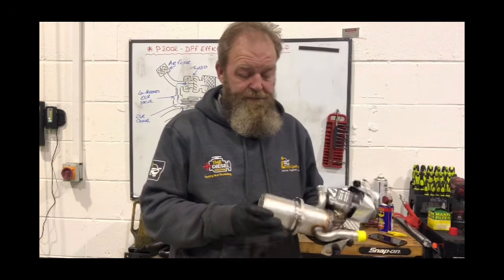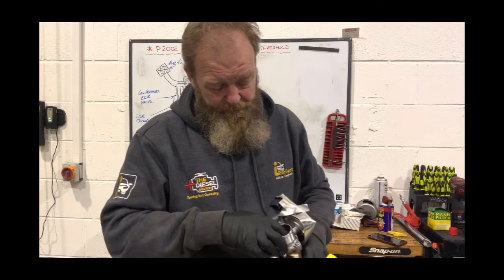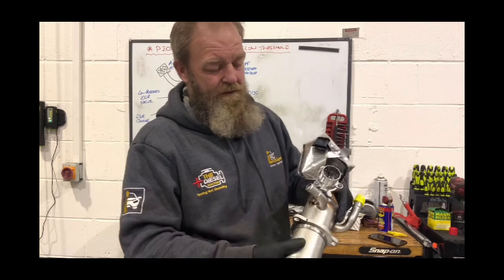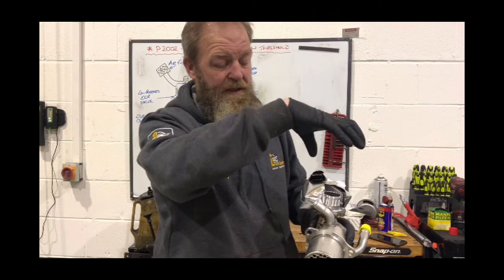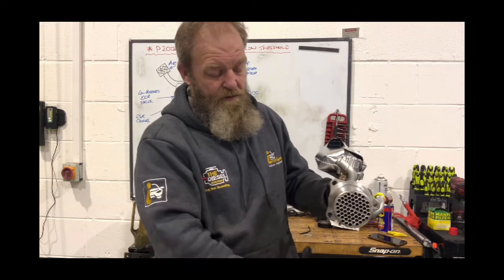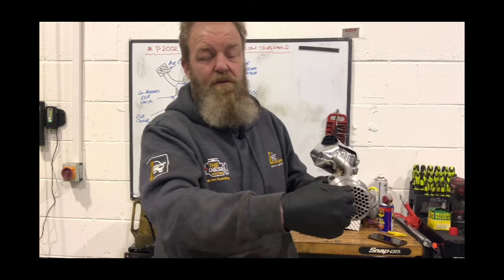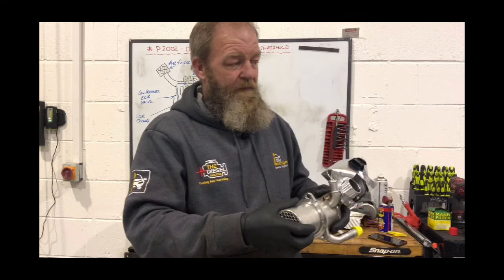This is the EGR cooler - as you can see it has channels through it. It bolts into the back of the DPF. When the EGR valve, which is the butterfly valve, opens, exhaust gases pass through this cooler and go back up into the turbocharger. When the EGR valve is inactive, exhaust gases pass through the DPF and go towards the tailpipe. The exhaust flap below the cooler closes, forcing exhaust gases through the cooler. It bolts into the back of the DPF with three bolts, but it's a bit of a pig to get to.